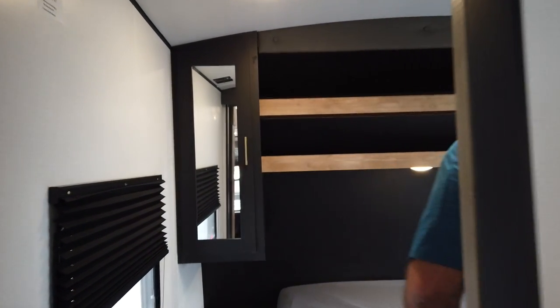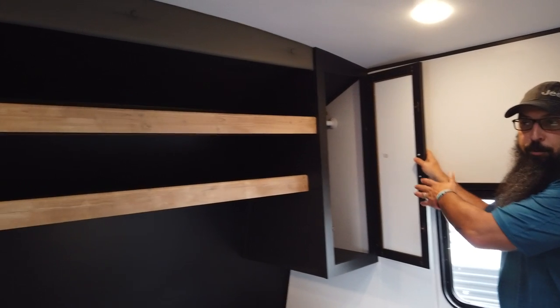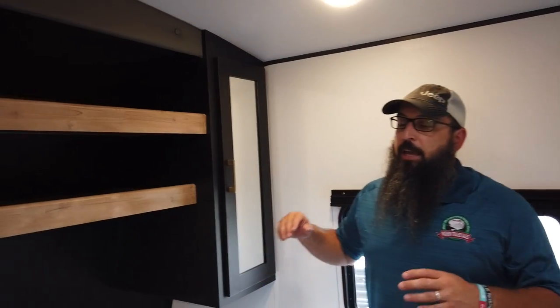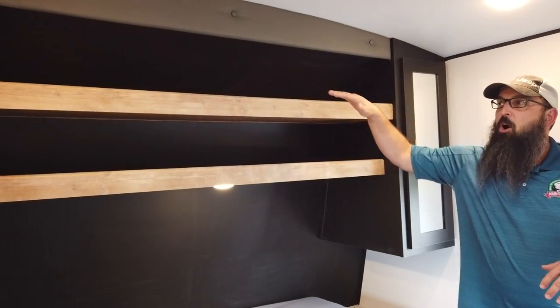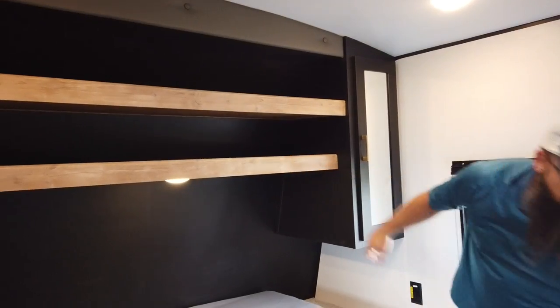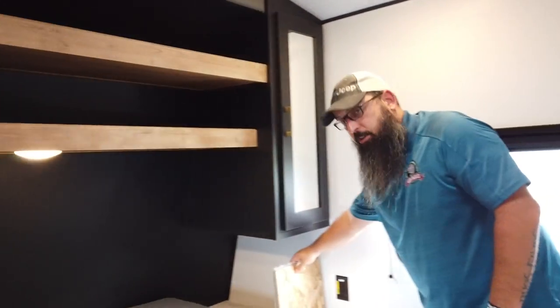Coming into the bedroom — a private master bedroom, so mom and dad get their privacy. You have two wardrobe closets for hanging and two storage shelves. It's all about storage in this 25-foot floor plan. You can easily fold your clothes and stack them on the shelves. There's also plenty of room under the bed — that is an enormous storage area. They also went ahead and gave you a laundry chute down into the pass-through to get rid of dirty clothes at the end of the day.